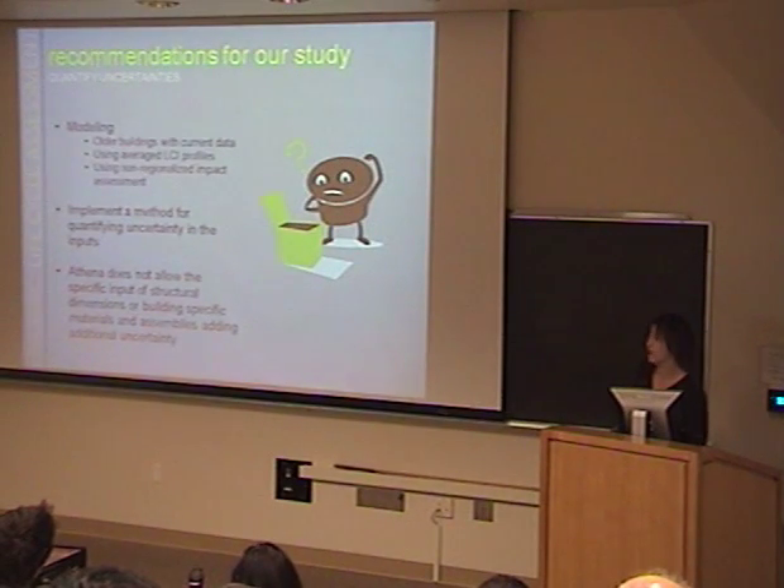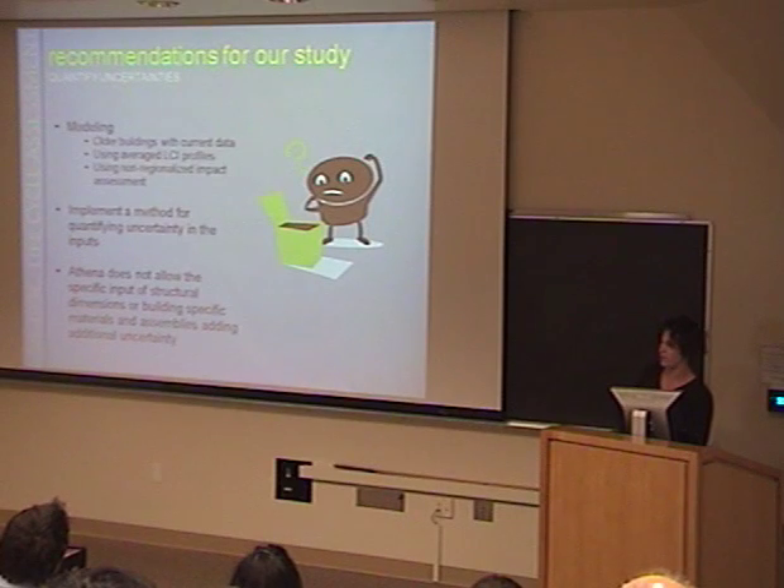When talking about uncertainty, there are a few points. We modeled our buildings as if they had been constructed today, but some of them were built almost 100 years ago. Construction methods have changed quite a bit since then, and we don't know how those changes would affect the impacts of our study — so those could be further investigated to see if they would make a significant difference.